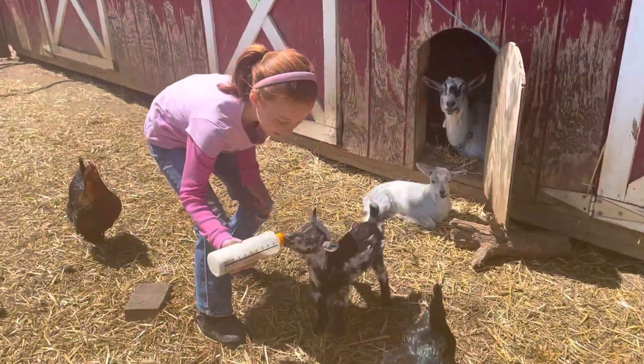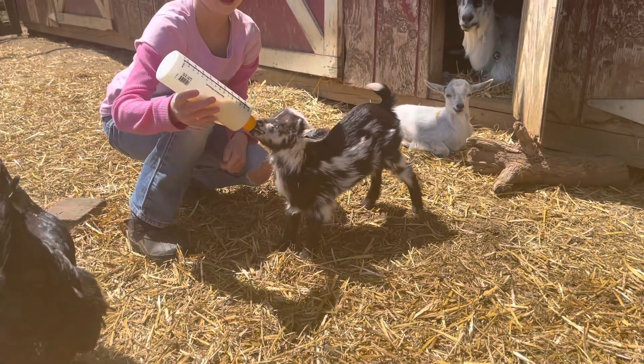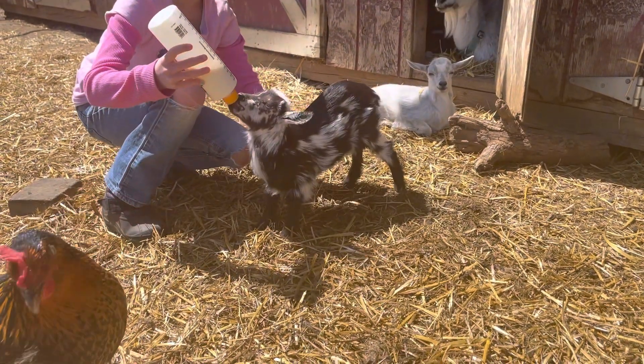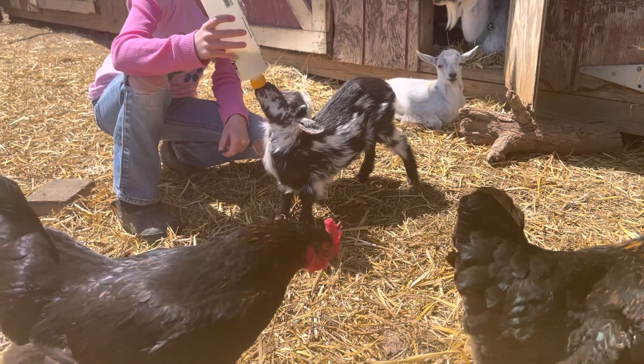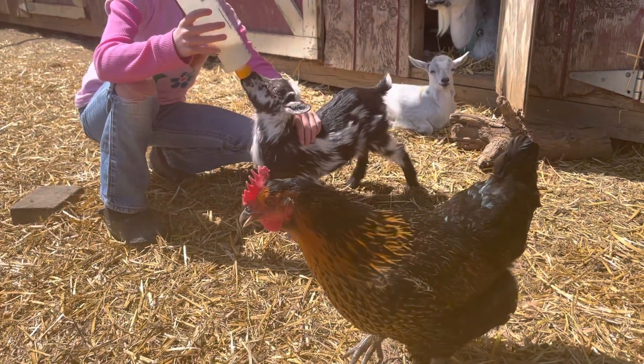Why are you so dirty? Our little bottle baby. She is one of quads, and she's just been getting kind of kicked out of the way. We noticed that she was a bit smaller than everybody else, so she now just gets supplemented.